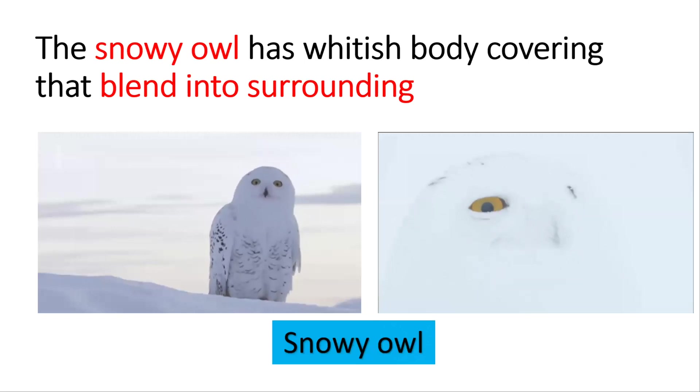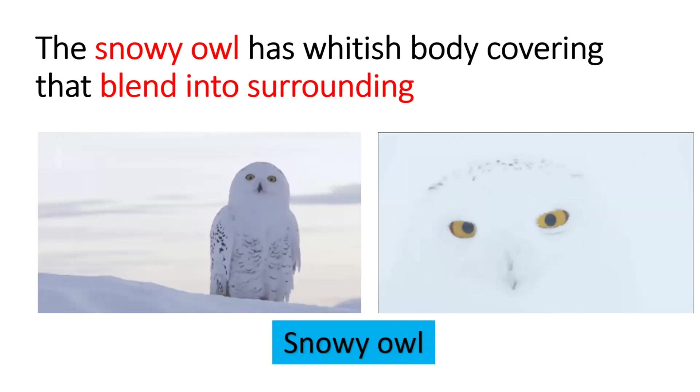The snowy owl has a whitish body covering that blends into its surroundings. This is what we call camouflage.